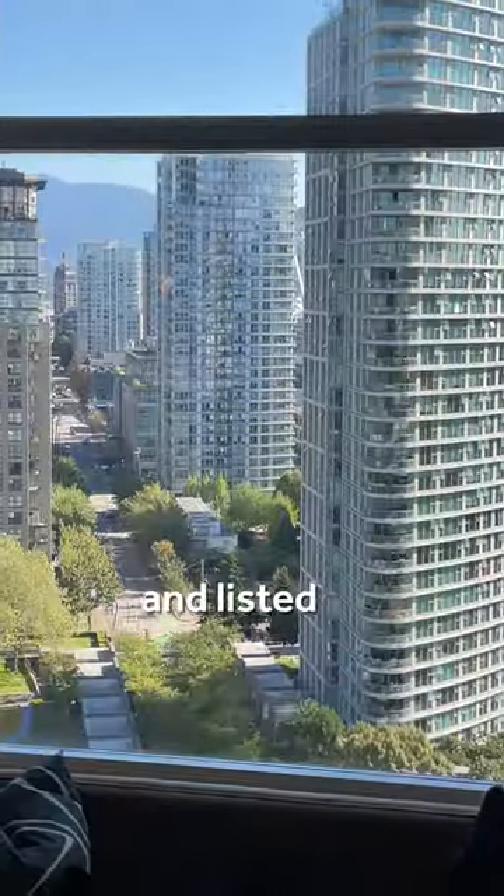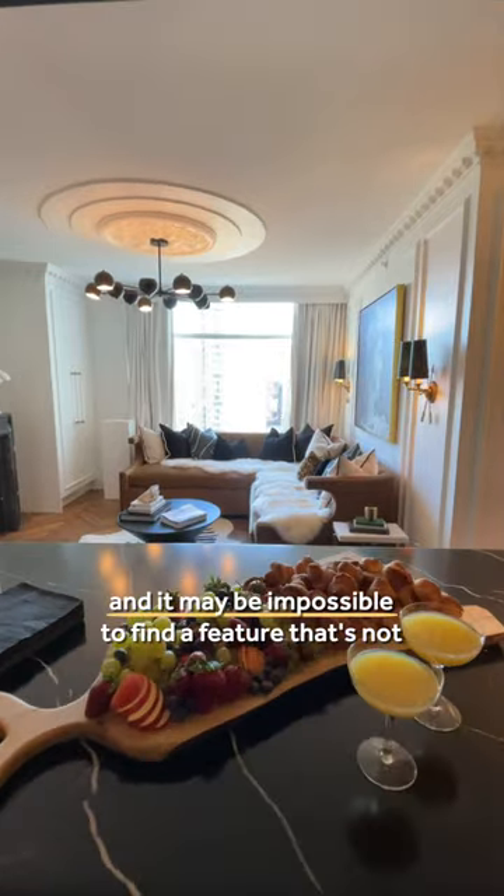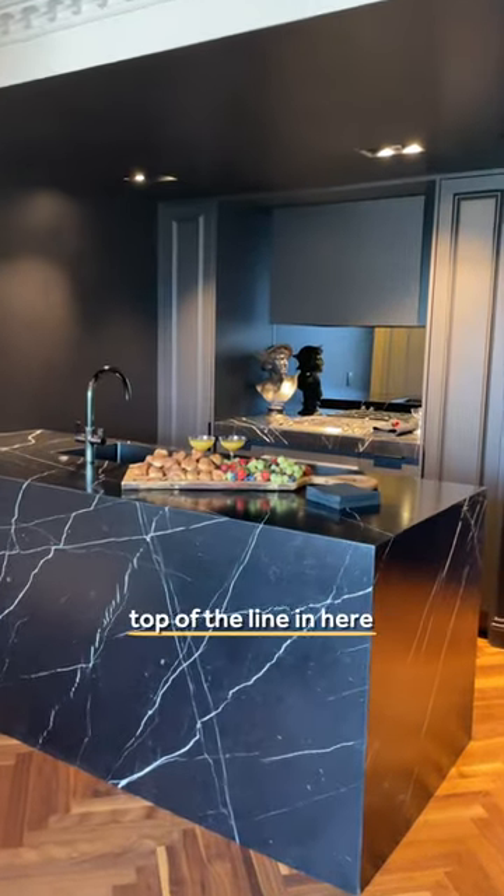533 square feet and listed at $1.198 million, and it may be impossible to find a feature that's not top of the line in here.